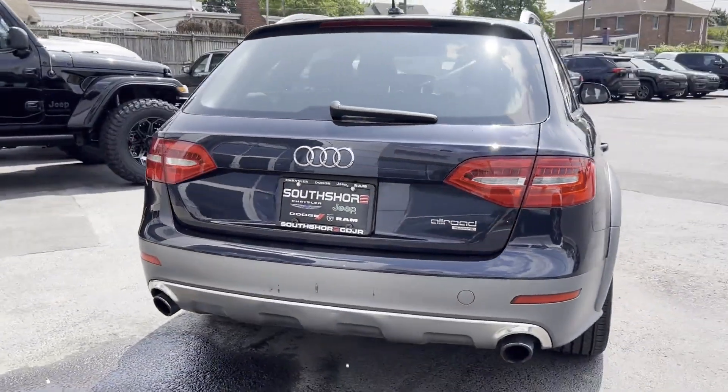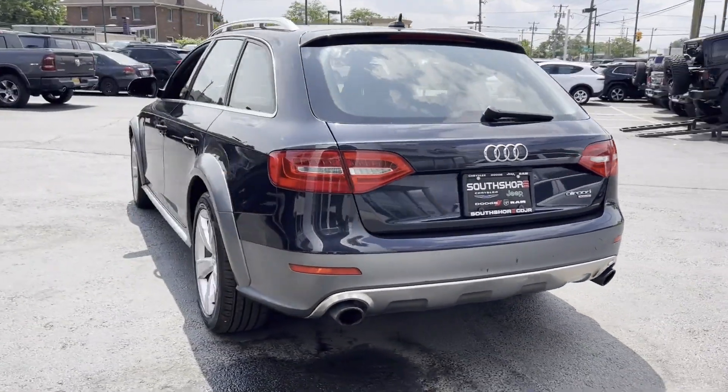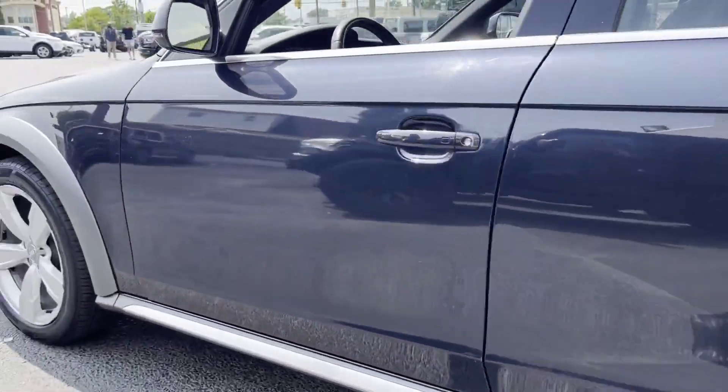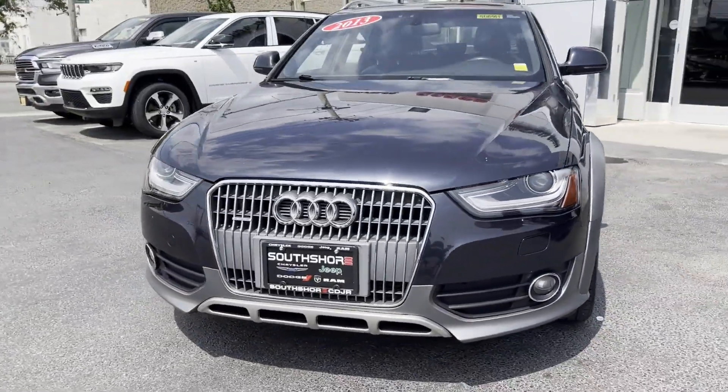Side view mirrors with turn signals, satellite radio, premium sound system, turbocharged engine, all-wheel drive, heated side view mirrors, leather seats, panoramic roof, moonroof, power driver seat.